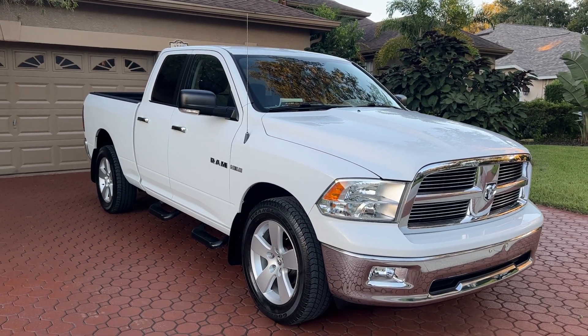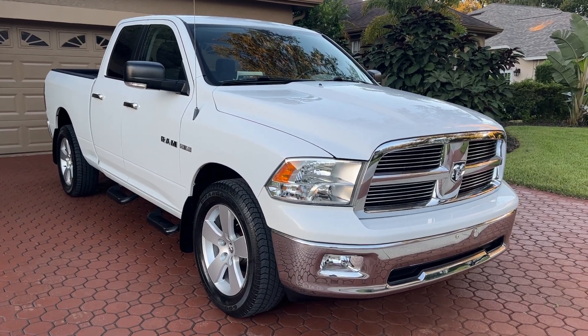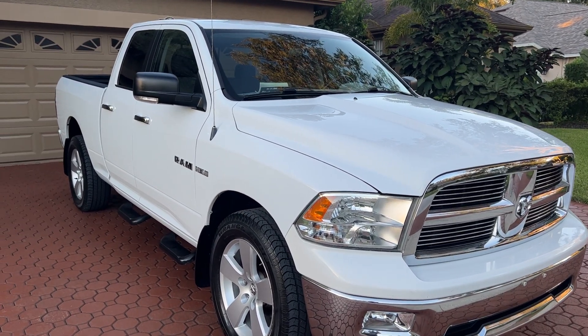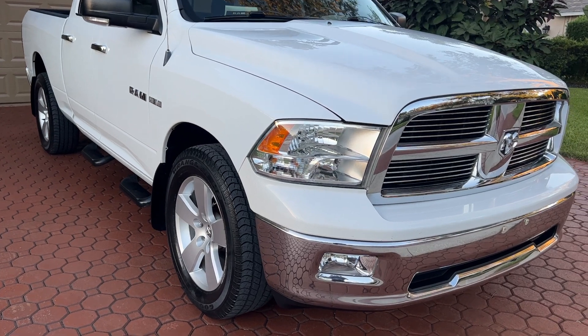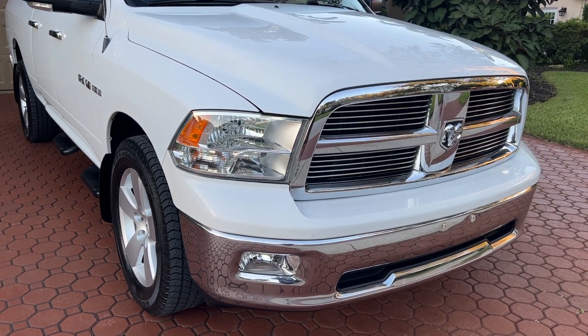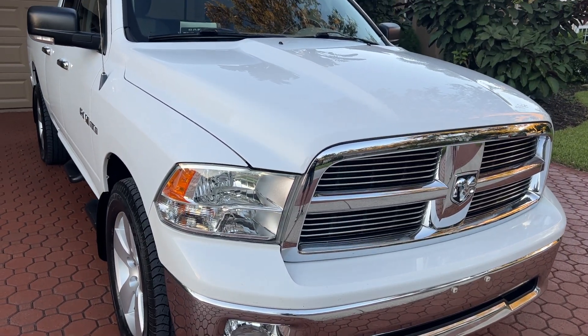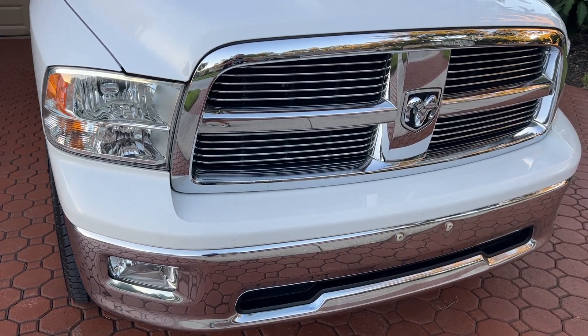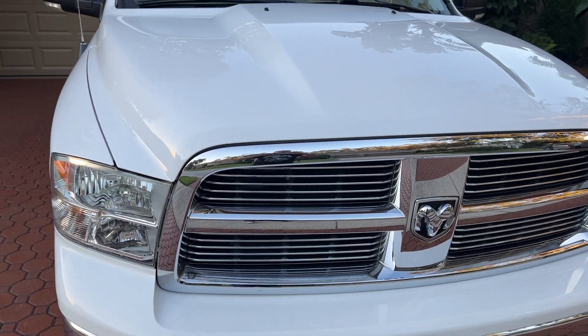Hello, folks, and welcome here once again to Divine Fine Motors. Thank you so, so very much for being here. God bless you and your family, and I mean that with all of my heart. I hope and pray that you're well, healthy, and happy wherever you may be at this moment.